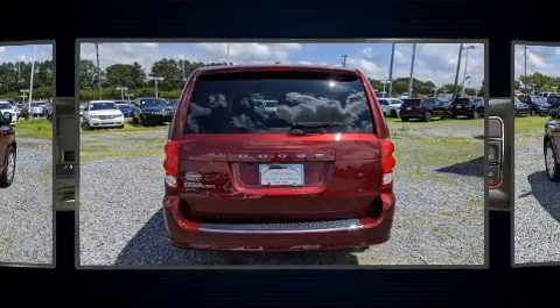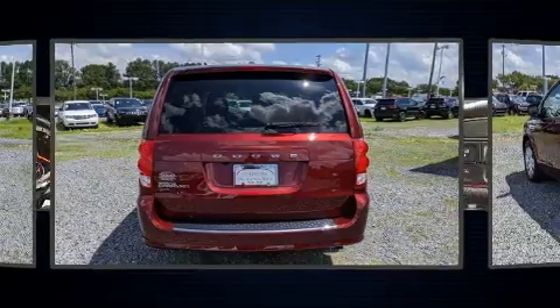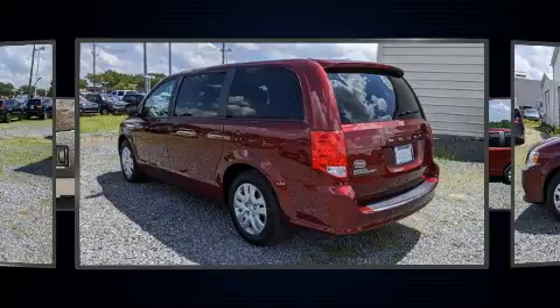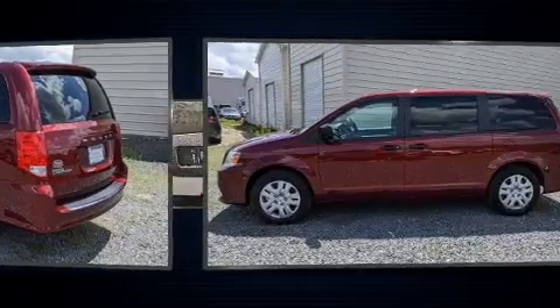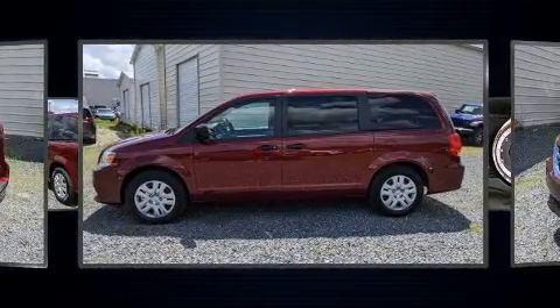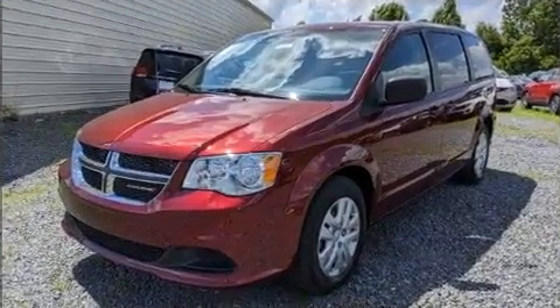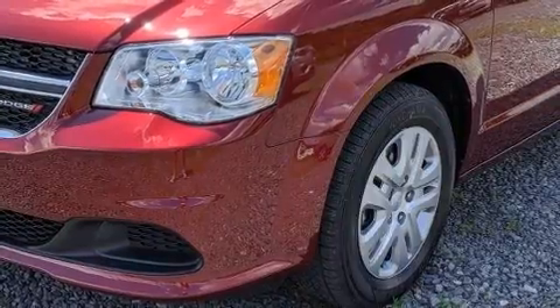Dodge prioritized comfort and style by including delay-off headlights, adjustable headrests in all seating positions, a trip computer, an automatic dimming rear-view mirror, and air conditioning. Storage solutions are integrated throughout the interior, demonstrating thoughtful attention to detail.